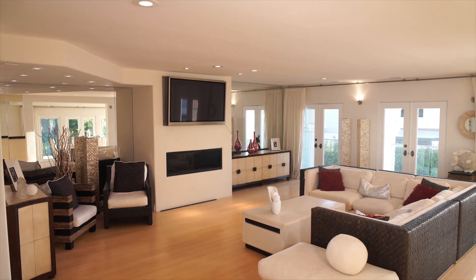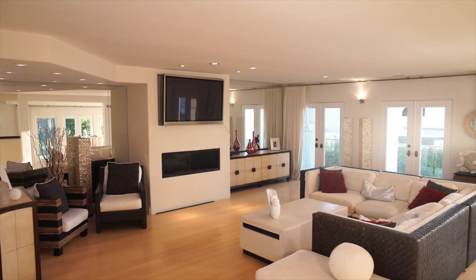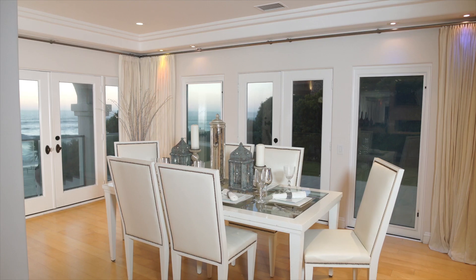A spacious living room showcases soft contemporary flair and whitewater views from a trio of terraces, and nearly every room accentuates the bright and open floor plan.